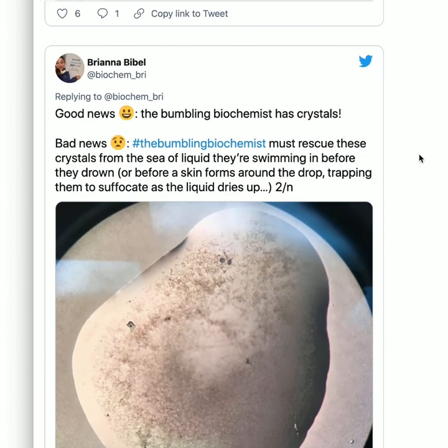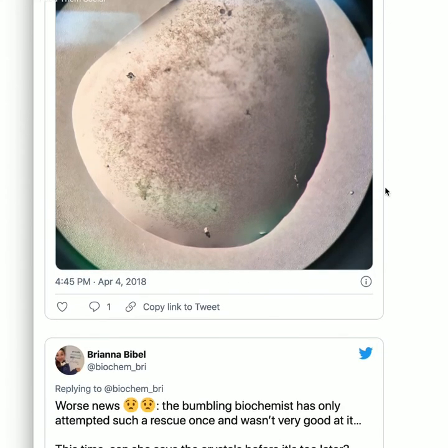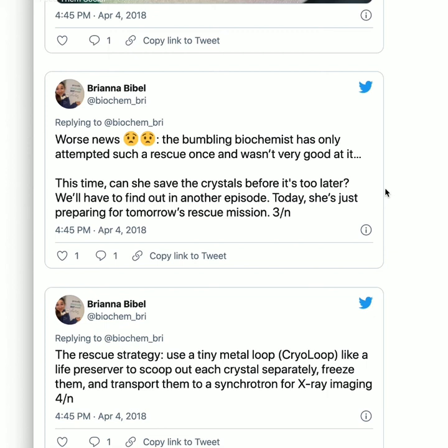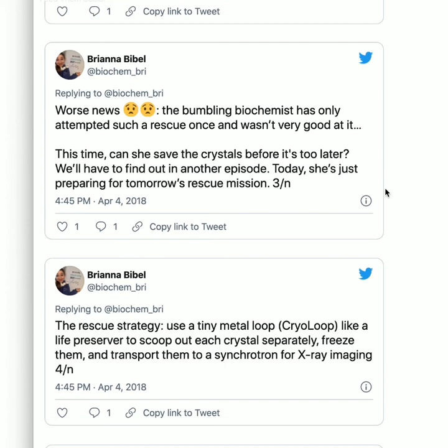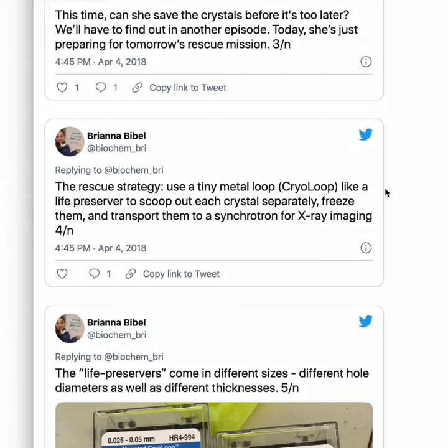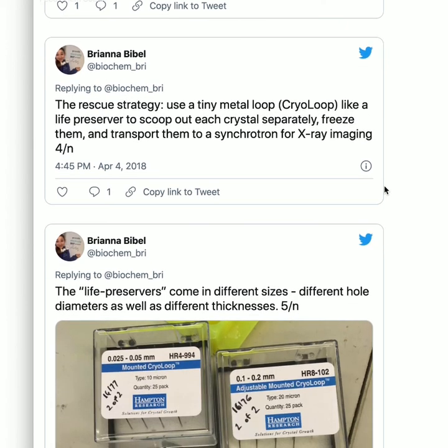Going back into dramatic voice: Good news — the Bumbling Biochemist has crystals! Bad news — she must rescue them from the sea of liquid before a skin forms around the drop, causing the crystals to suffocate as the liquid dries up. You can see there are crystals and also a bunch of cruddy stuff. Worst news: the Bumbling Biochemist has only attempted such a rescue once and wasn't very good at it. This is April 2018 — I got a little better! The rescue strategy: use a tiny metal cryo-loop like a life preserver to scoop out each crystal, freeze them, and transport to a synchrotron for X-ray imaging.